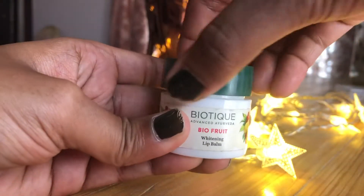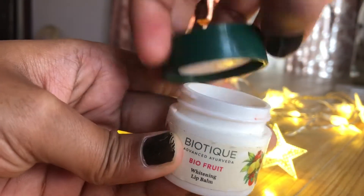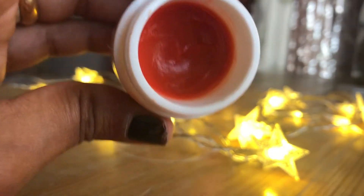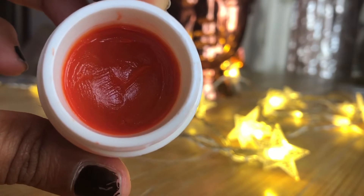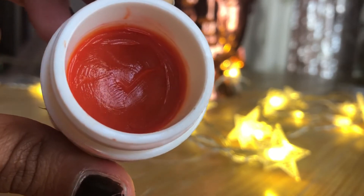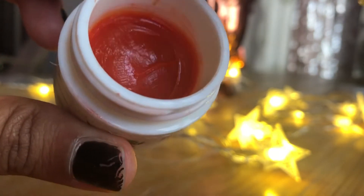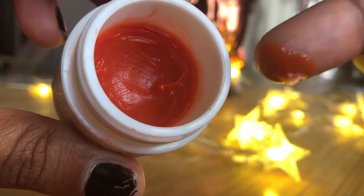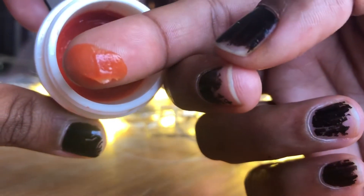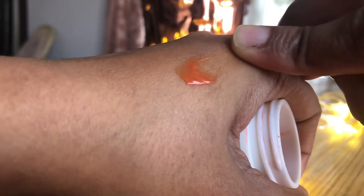This is called Biocromophil. This is the texture of the lip balm — it is a reddish lip balm. This lip balm is moisturized, with a very natural color and consistency.